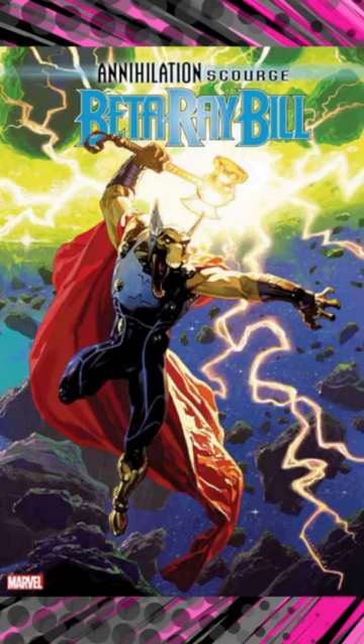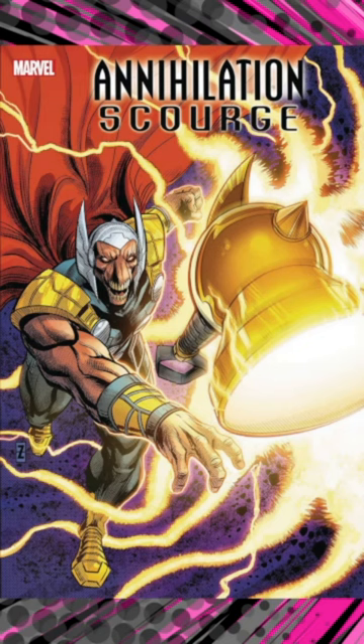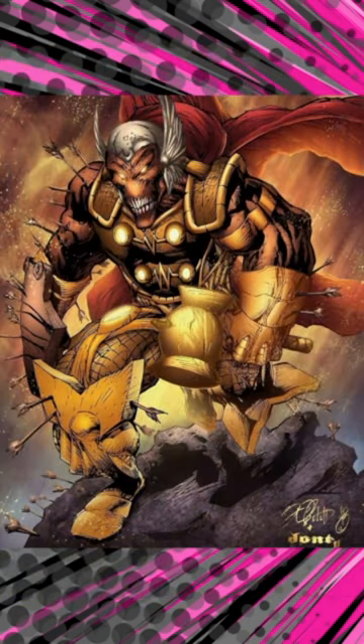Stormbreaker was created by writer-artist Walt Simonson, first appearing in Thor number 339 in 1984. It's often associated with the character Beta Ray Bill. Stormbreaker was forged by the dwarven blacksmith Eitri as a counterpart to Thor's Mjolnir.